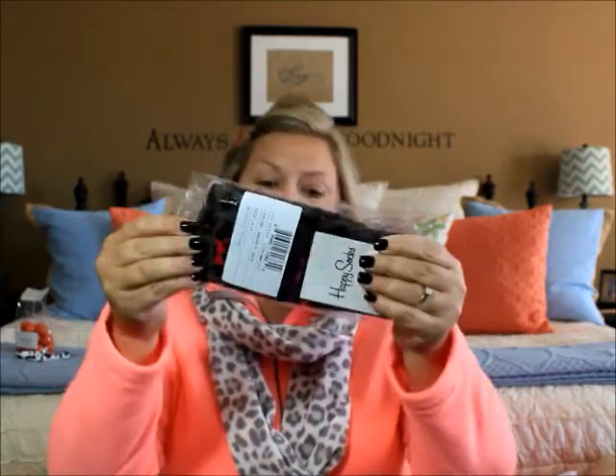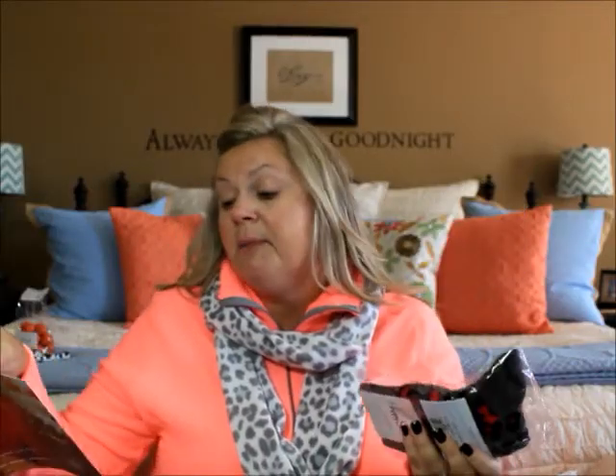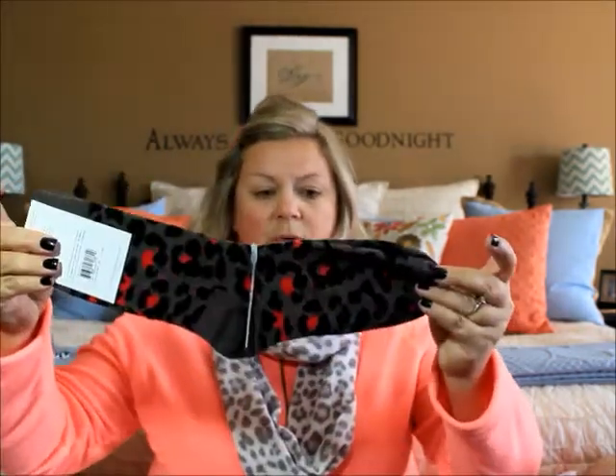Moving on, the next thing I see are these Happy Socks — that's what they're called, Happy Socks. I like fun decorative socks. It says: animal socks — as the days get cooler, keep your feet warm and cozy with these fun leopard print Happy Socks by happysocks.com. I like these, these are fun! I can actually wear these Saturday — we're going to a neighbor's house for a Georgia Bulldogs party. Georgia Bulldogs colors are black and red, so these will match perfectly. Love them — love fun socks!